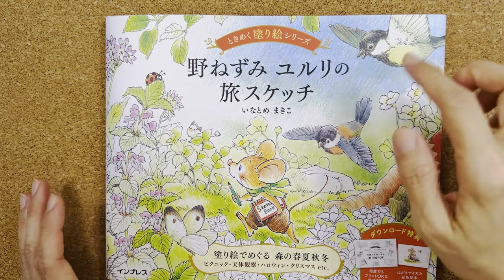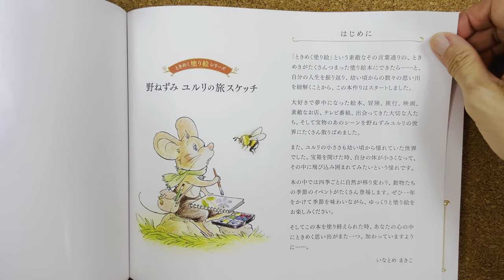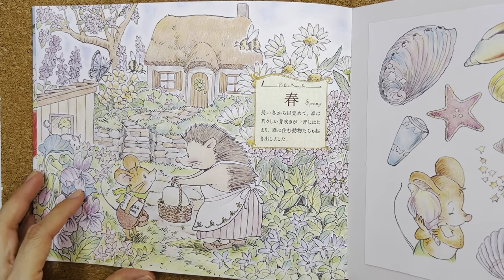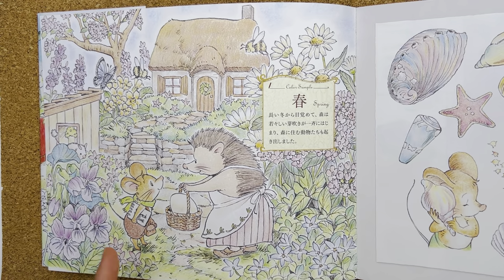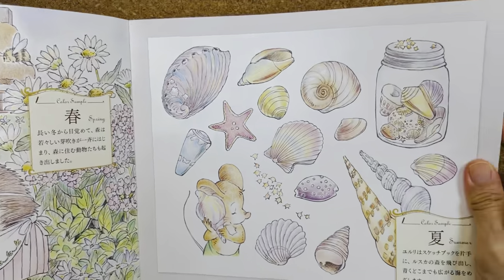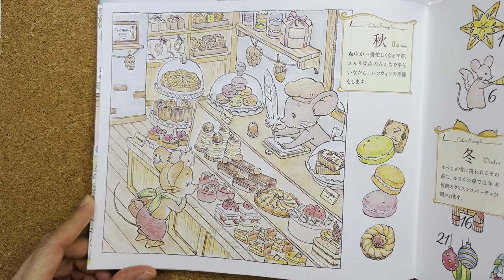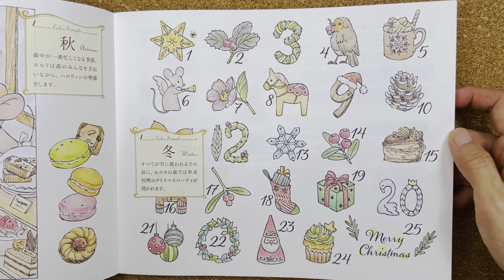Let's get started. Just look at the covers — so cute, full of cuteness. This page here is probably the intro, which I can't read since I don't know Japanese. Then there's a color sample page, which is so cute. Japanese coloring books always use very pastel colors. They show seasonal color samples: spring, summer, autumn, and a winter page — just one sample page each.